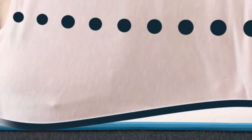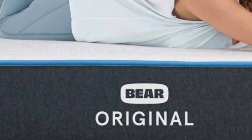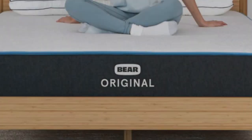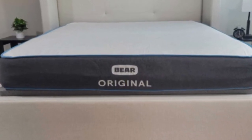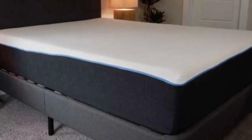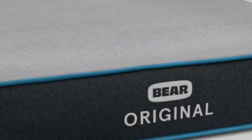While it falls as a 7 on the firmness scale, it nevertheless offers plenty of pressure relief because of the cloud-like cushioning of the comfort layer. The comfort layer in the Bear Original is made with stacked layers of graphite gel memory foam and a responsive polyfoam. The memory foam layer provides an excellent hug sensation to relieve pressure points, and the graphite-infused foam works to reduce heat retention and prevent motion transfer.